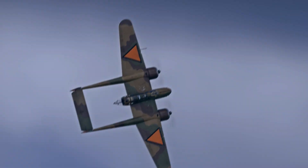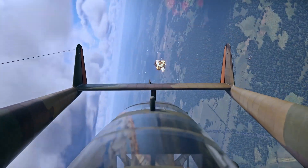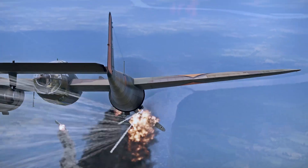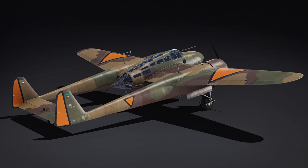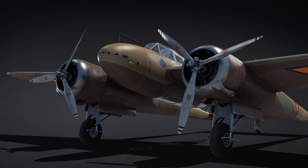Dutch and Belgian aircraft are joining the French tree. Today, we're pleased to announce that a new line comprised of Dutch and Belgian aircraft will be making their way to War Thunder as part of the French air tree. In the Seek and Destroy major update, these vehicles will be reinforcing the French ranks, so let's take a look.